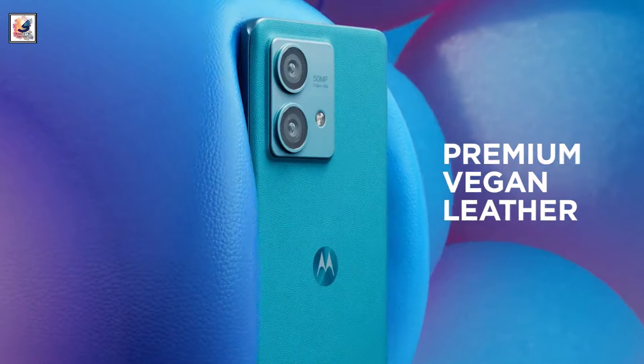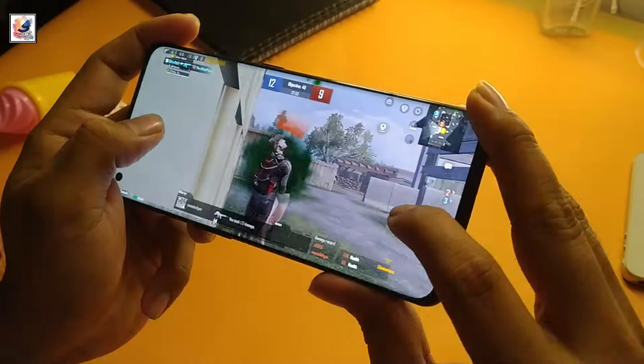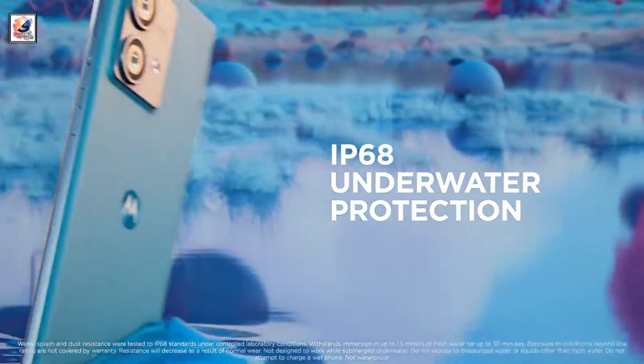An accidental listing on a European retail site suggested that the Moto G85 5G could be priced at 300 euros, roughly 27,100 rupees. More leaks are expected in the coming weeks as the official launch is just around the corner.